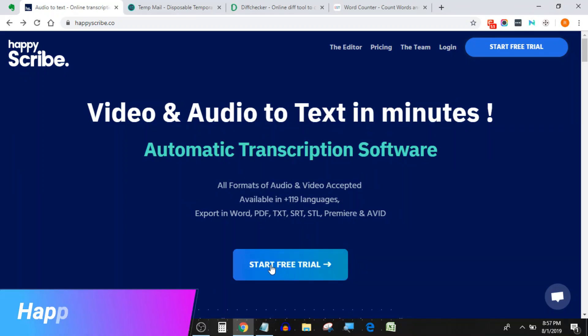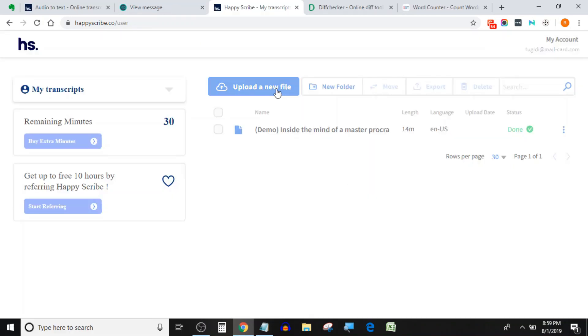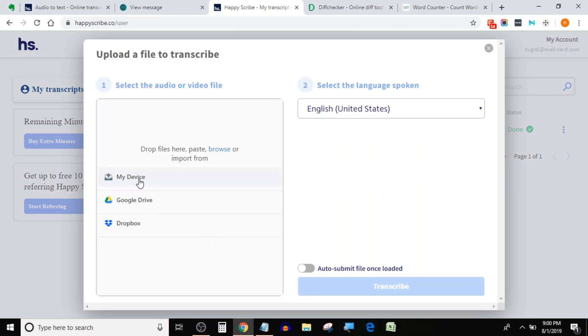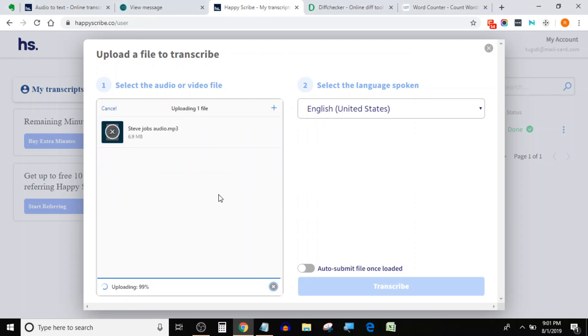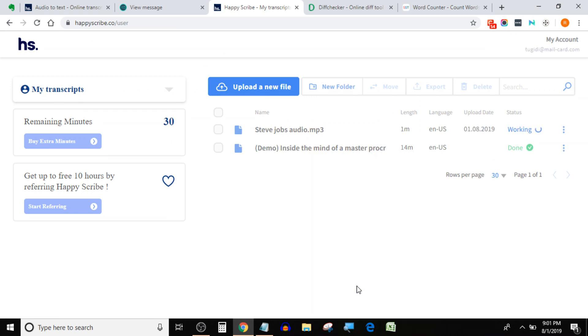We will start with Happy Scribe, so let's upload the audio and see how much time it takes. To keep the video short I have cut the uploading time, but you can see it in the clock at the bottom right corner. It took around 1 minute to upload the 8-minute audio file. The file was transcribed and ready in 3 minutes 20 seconds, which is impressive.